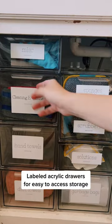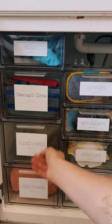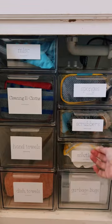I keep these acrylic drawers under my sink and label them according to what's inside. This drawer has all my cleaning e-cloths. I also have a drawer for hand towels and dish towels. On the other side, I have sponges, scrubbers, and different cleaning solutions.